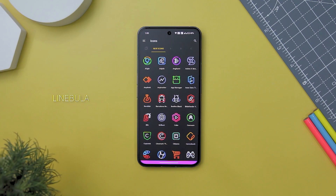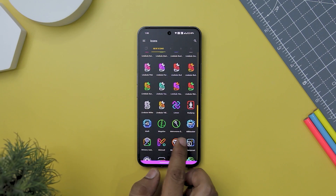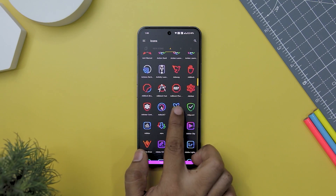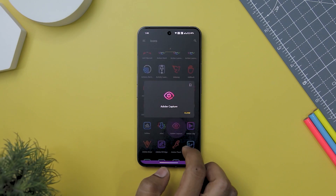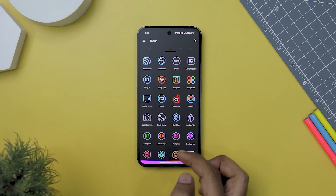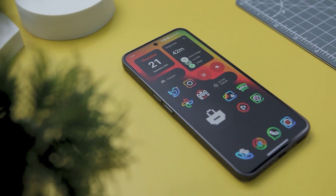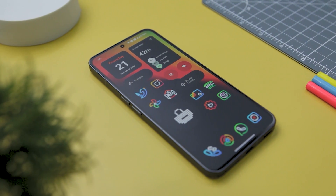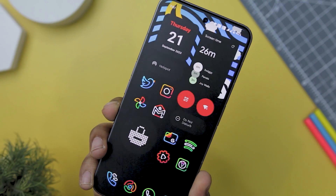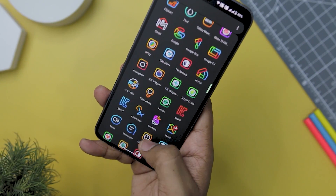Next up, we have Linebula Icon Pack, which is an exceptional choice for those looking to elevate the aesthetics of their Android device. With its stunning linear icons featuring vibrant colors and cute shapes, Linebula adds a delightful and lively touch to your home screen. What's particularly impressive is its compatibility with dark wallpapers. The included high-definition wallpapers create a visually satisfying contrast, making your screen a true joy to behold. The icons are rendered in high-definition, ensuring a sharp and polished appearance on any display.